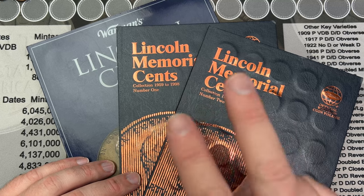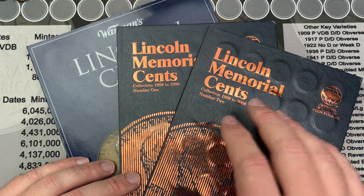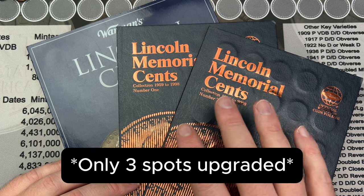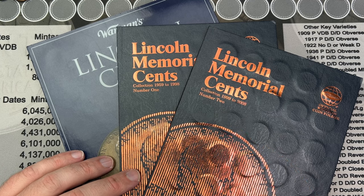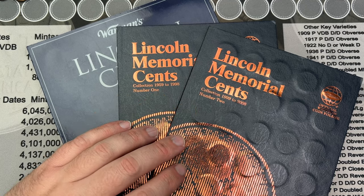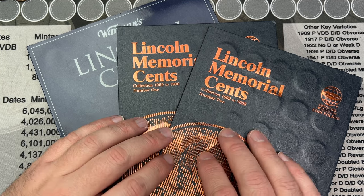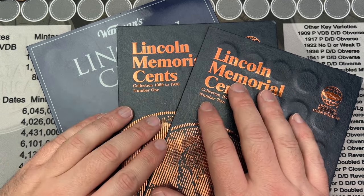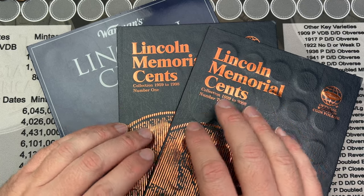For the albums: two spots filled including a brand new 2024 out of Denver, and four spots upgraded. A couple were slight upgrades, but all are cleaner than what we had. Those will probably hold those spots through the end of the albums — I'm not expecting to find pristine examples of those coins. Maybe when I decide I'm done with these albums we'll start fresh with new ones.